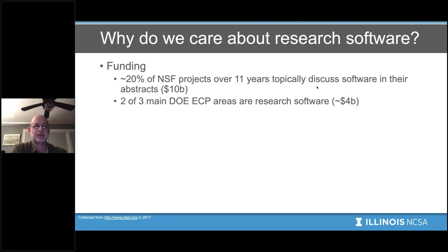We did a study where we looked at NSF projects, and we found that 20 percent of them over 11 years topically discussed software in their abstracts. This is the National Science Foundation, the main research funder in the US, and so that's 10 billion US dollars that was spent on software projects. The Department of Energy has a large project called the Exascale Computing Program, trying to build all the technologies needed to get high-performance computing to Exascale, and two of its three main areas are research software — that's about four billion dollars being spent there.